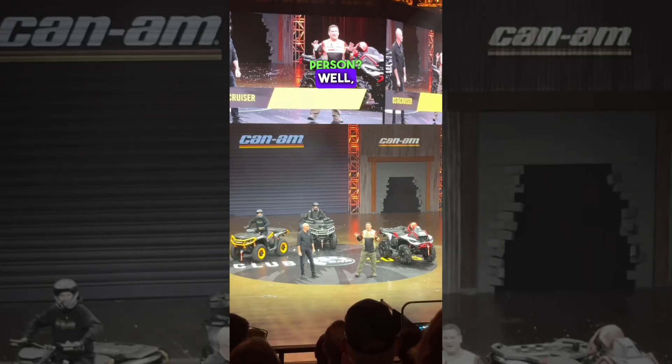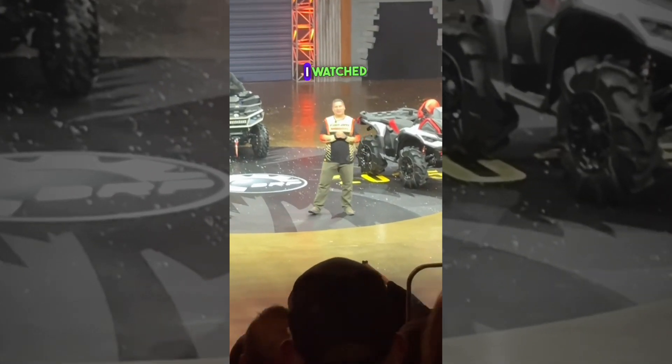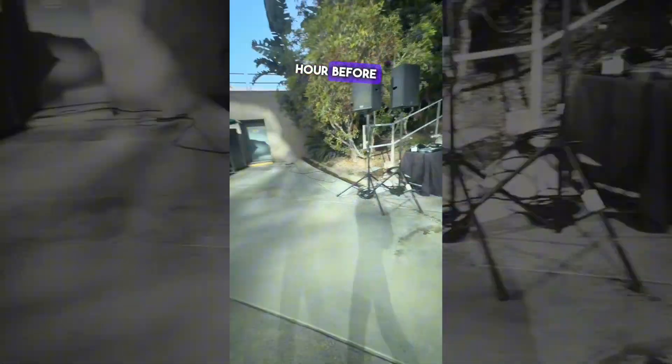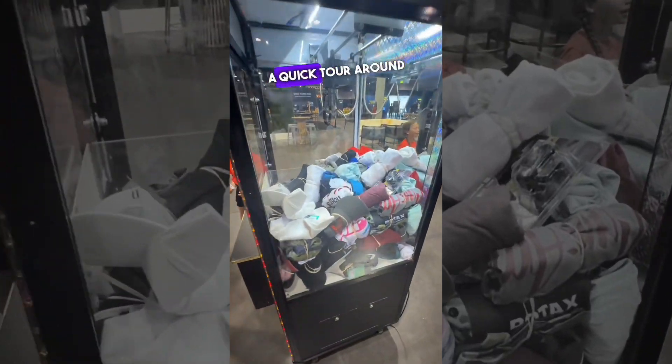I watched the show for a little bit and left a little early to head to the showroom floor, but then I noticed they had a cocktail hour before the show and I missed it. I bet you everybody had a good time.